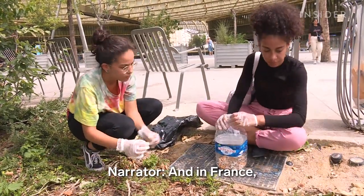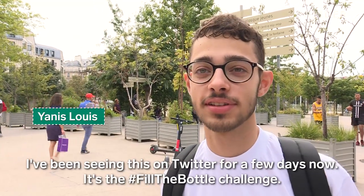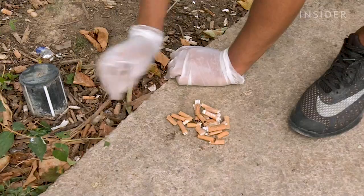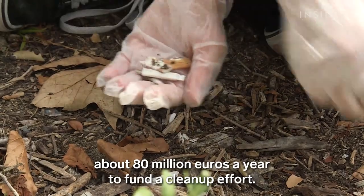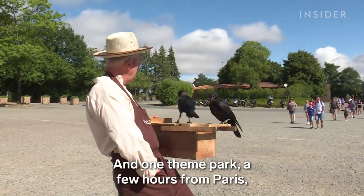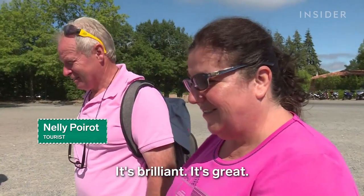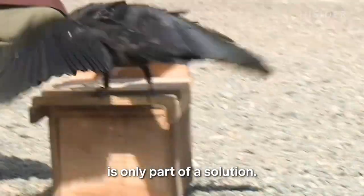And in France, the push to clean up cigarette litter is gaining traction. The government announced in July that it will charge cigarette manufacturers about 80 million euros a year to fund a clean-up effort. One theme park a few hours from Paris trained half a dozen crows to do the job. Still, cleaning up after people litter is only part of a solution.